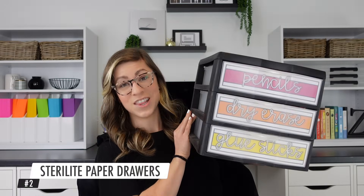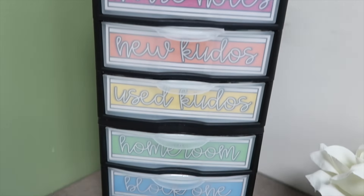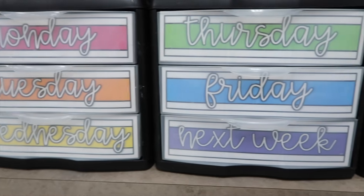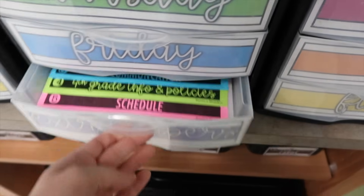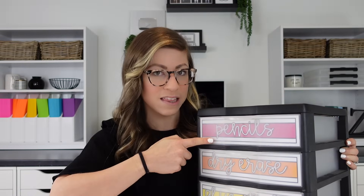Number two are Sterilite paper drawers. They come in a set of three drawers that you can stack on top of each other or place side to side to add more drawers. They perfectly fit 8.5 by 11 inch paper. I love using them to kind of hide papers — I always seem to have a ton — and I can easily customize the label to fit the theme of my classroom.